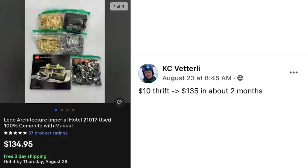Now we have KC — $10 at the thrift store, sold for $135 in about two months. Lego Architecture Imperial Hotel, complete with manual. He's really good with Lego. $10 sold for $135.